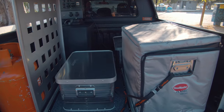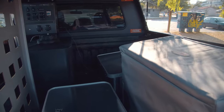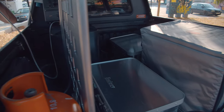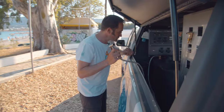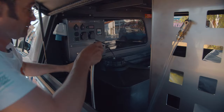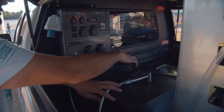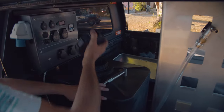You have a good supply of water, 100 liters of water, where you can take a shower. To operate our water system, you can fill it from the side here quite easily, with good access.